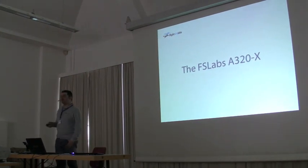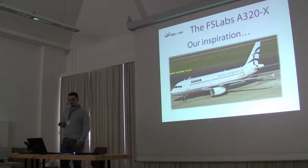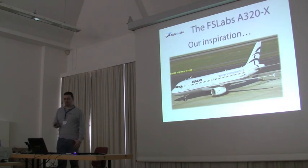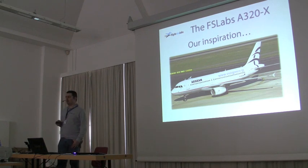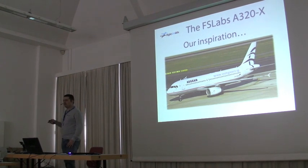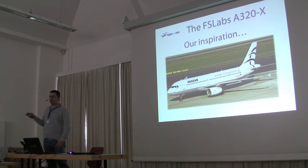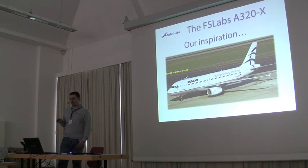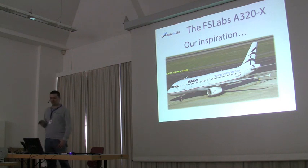Let's talk a little bit about our A320, the FSLabs A320 — what it was that made us want to do it, our inspiration. We fly three or four times a year as passengers. I'm a pilot — I fly a Cessna 172 and I've always wanted to fly big planes. For various reasons I didn't end up being a captain. However, this is our inspiration: the entire team always wanted to fly this plane.